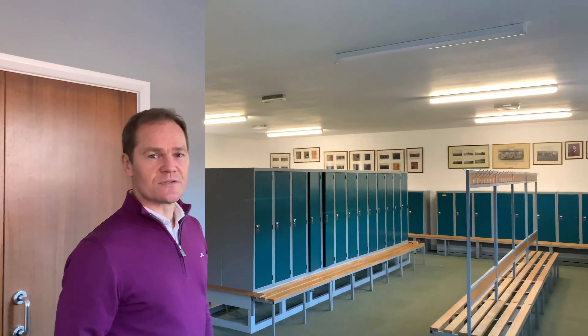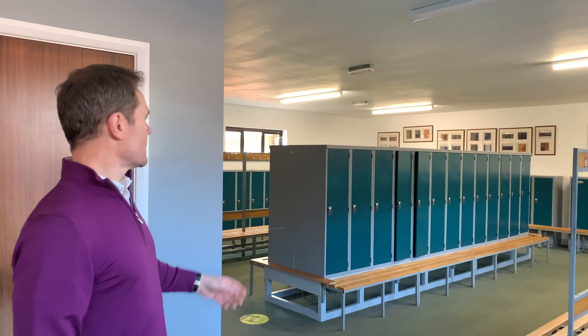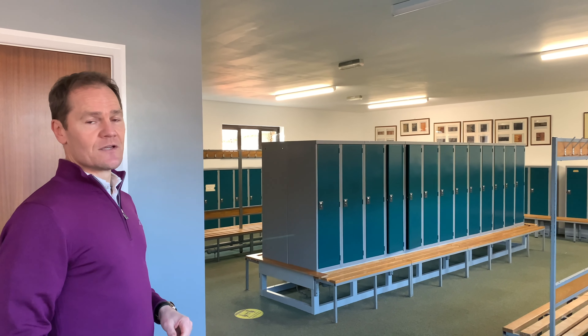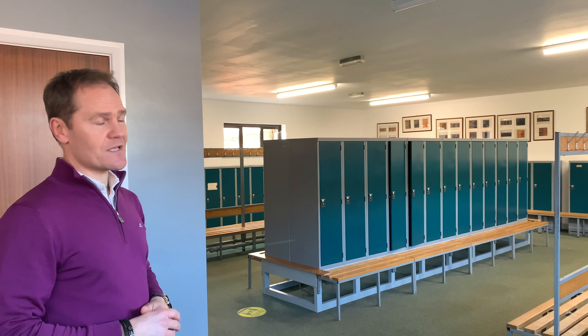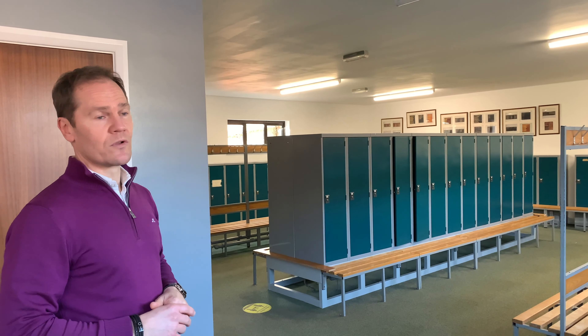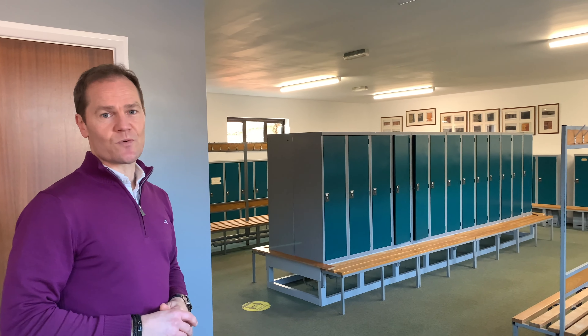So let's take a little look at those improvements — I'm sure you're going to love them. Here we are in the gents changing rooms. As you can see, we've moved all the top row of lockers down into the central area, so they're far easier and safer to access. In their place, we've got some historical photos up on the wall, along with your honours boards as well.